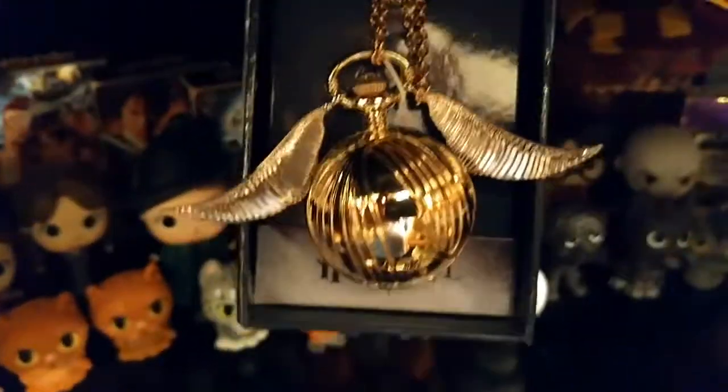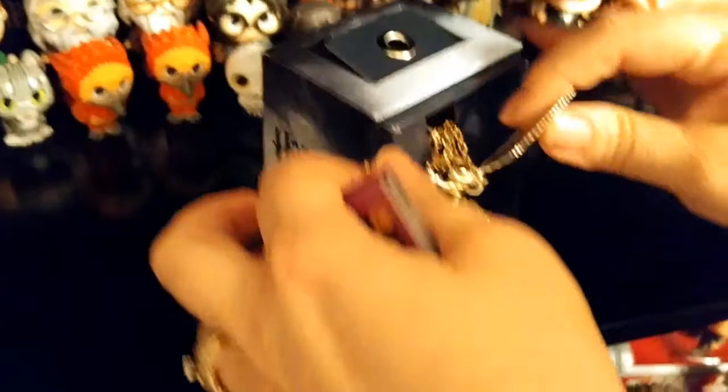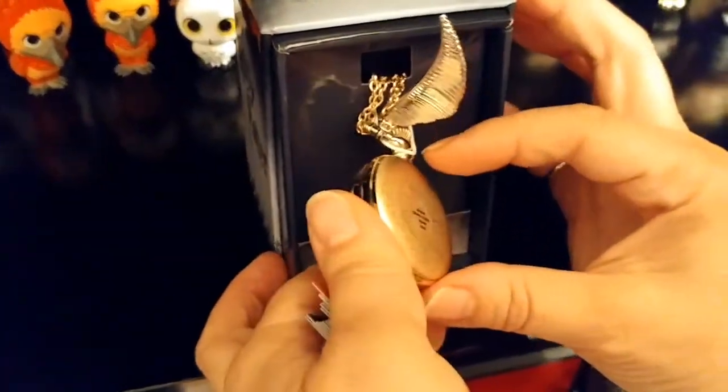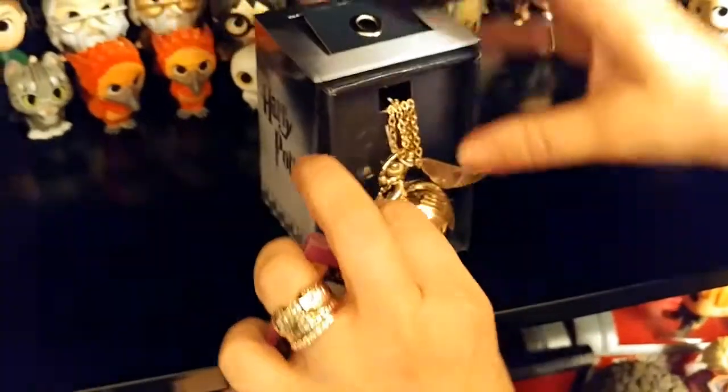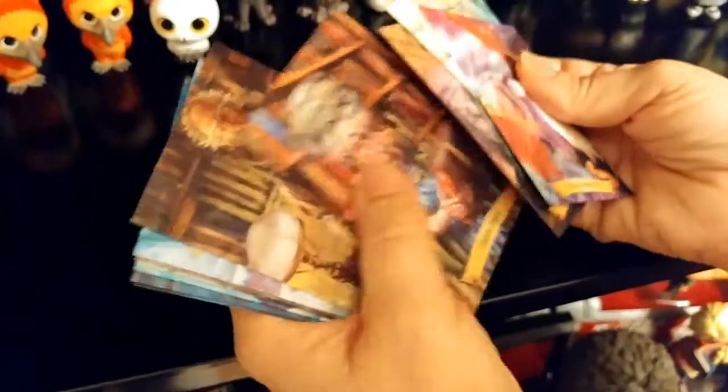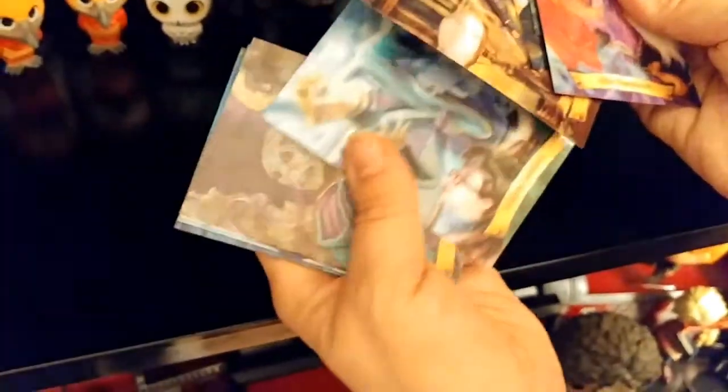Here's another Snitch — I like that the wings move on it. And these are chocolate frog cards — 3D holograms. I don't have a complete set yet but I'm getting there. Gilderoy Lockhart — Order of Merlin, Third Class.